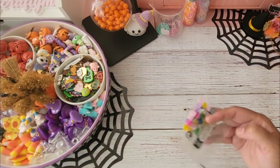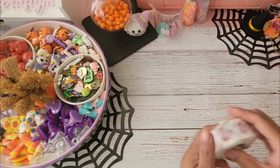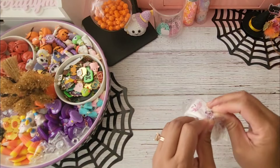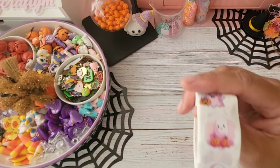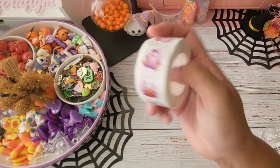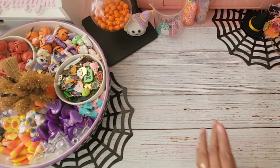I also grabbed another roll of stickers. This is how it looks — I had one a few years ago but ran out, so I grabbed another one. That would be perfect for sealing your bubble mailers or packages.